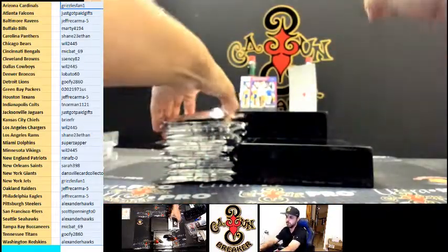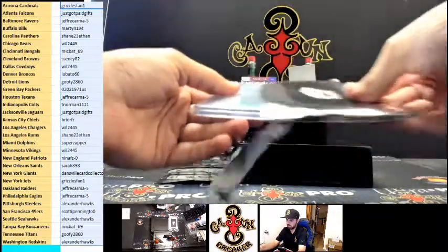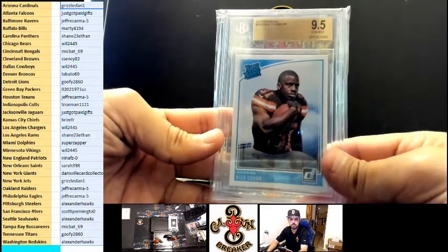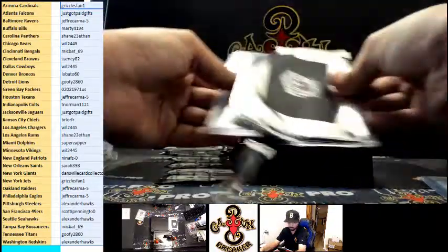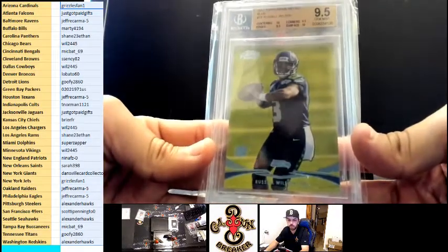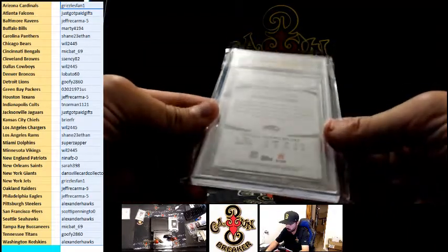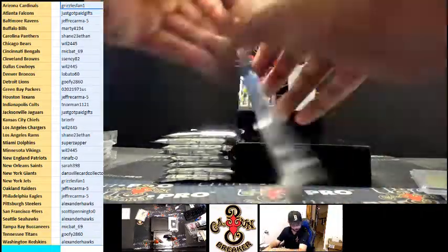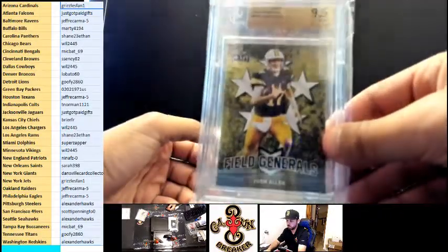Congrats if you're watching live, congrats if you watch later. We got Chubb 9.5 for the Browns. Russell Wilson 9.5 rookie, Alexander Hawks — this is a blue Topps Prime retail, nice hit rookie Russell Wilson 9.5. Josh Allen Field Generals 9.5.